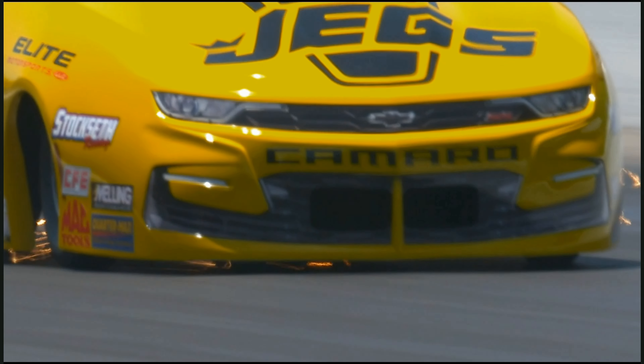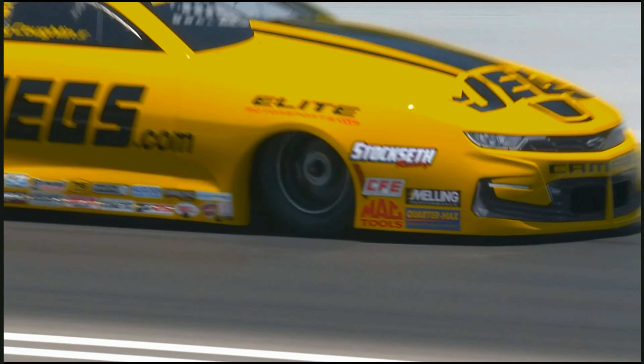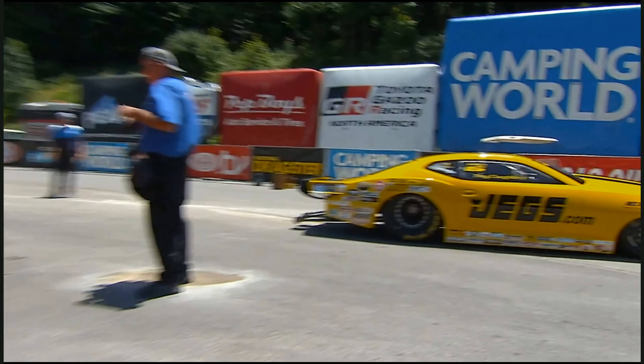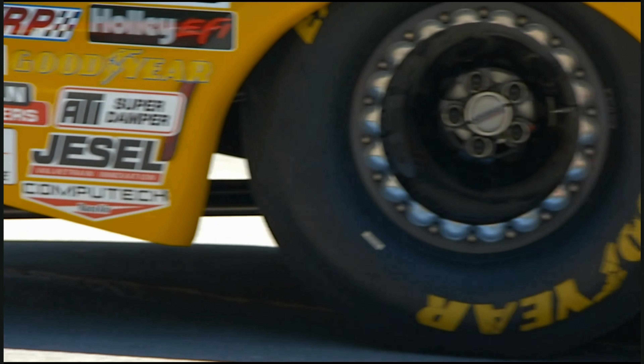I believe that thing threw the clutch out of it. Doesn't happen very often in a Pro Stock car, but that obviously slowed him down. Fernando Quadra Jr., 6.679, gets the win — and that's better than where he qualified.